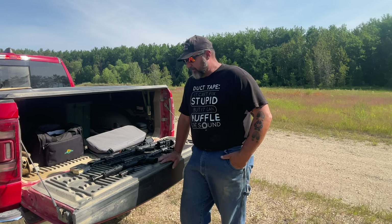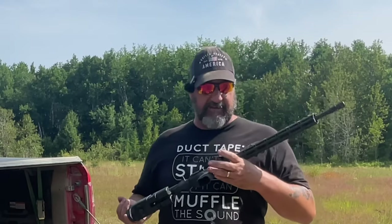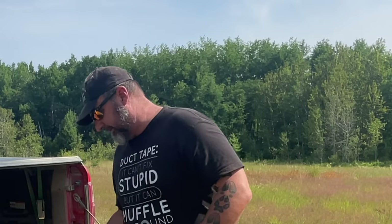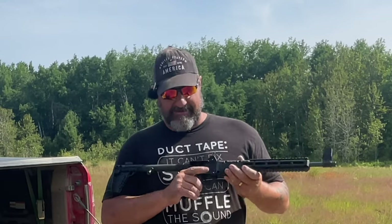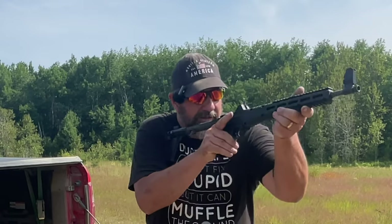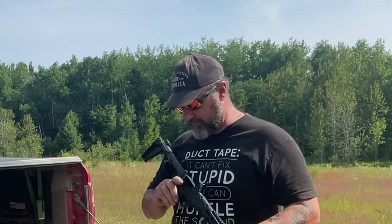Smith & Wesson puts more metal parts in there, especially in the important areas. The safety on the M&P is much more intuitive — it's right here at your index finger, red is dead, very easy to see. That was another complaint I had about the Kel-Tec: the safety is way back on the backside of the gun, not intuitive for fast safety removal. It takes practice to find it. I really like the safety system on the M&P much better.